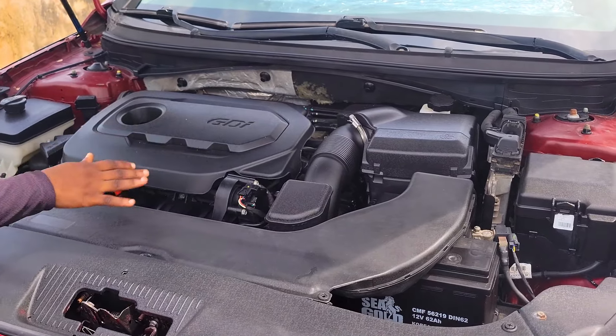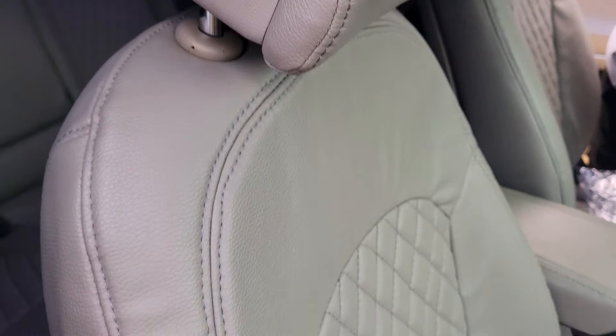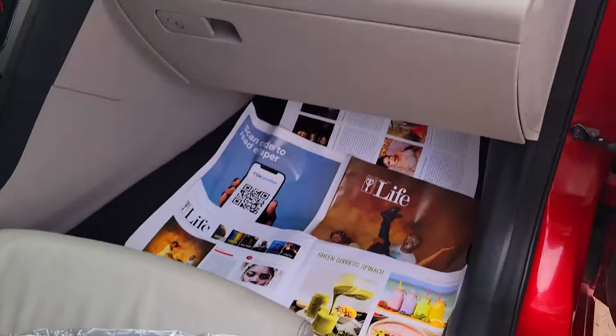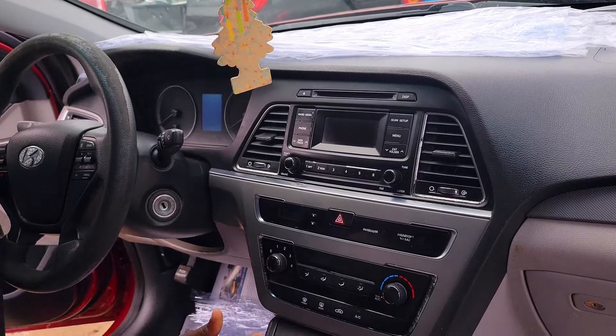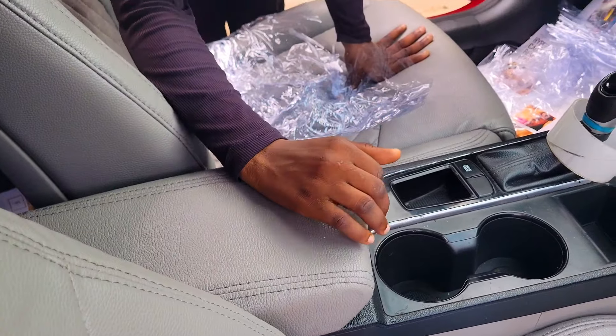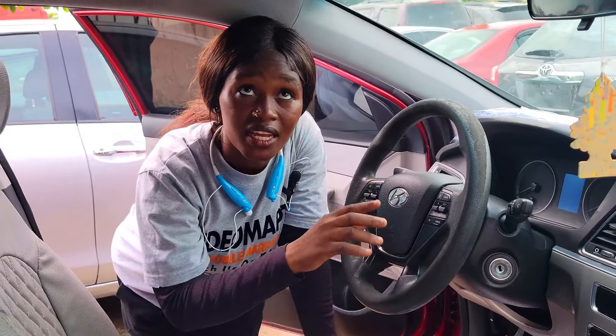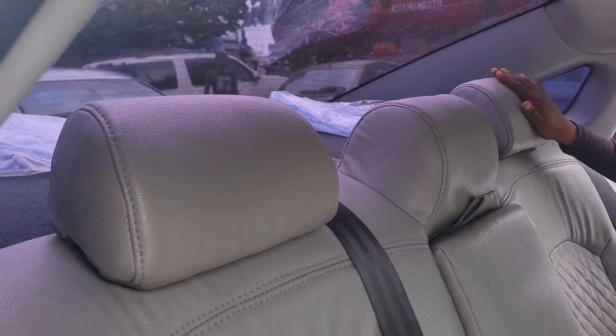It has a GDI top lock engine. Here is the beautiful hash leather seat interior of this car, and here we have the clean dashboard, factory fitted AC, sound system, automatic transmission, two cup holders, pigeon holes, control buttons on the steering, and it has a sealed roof. This is the back seat view of this car — it has three headrests.